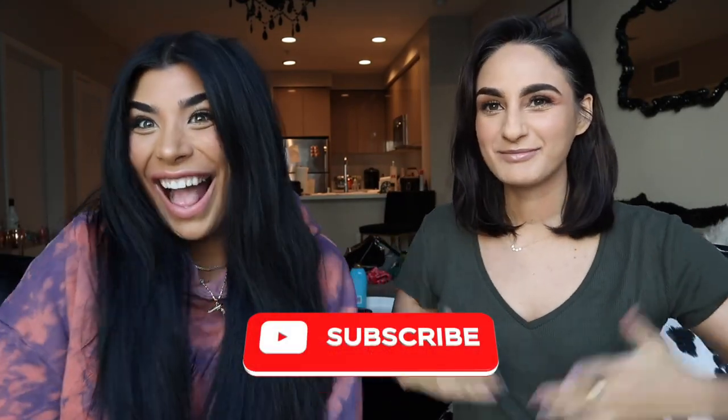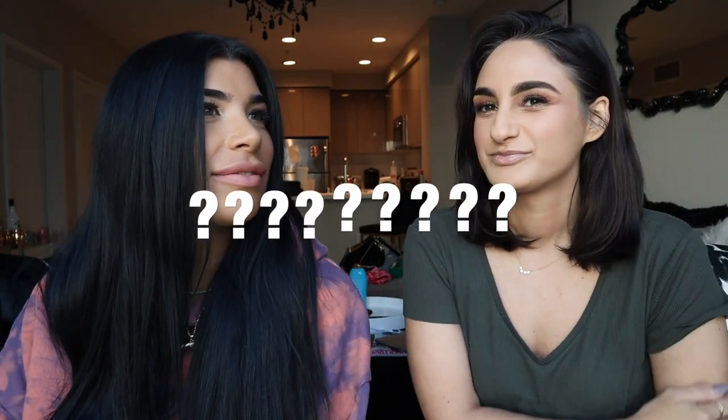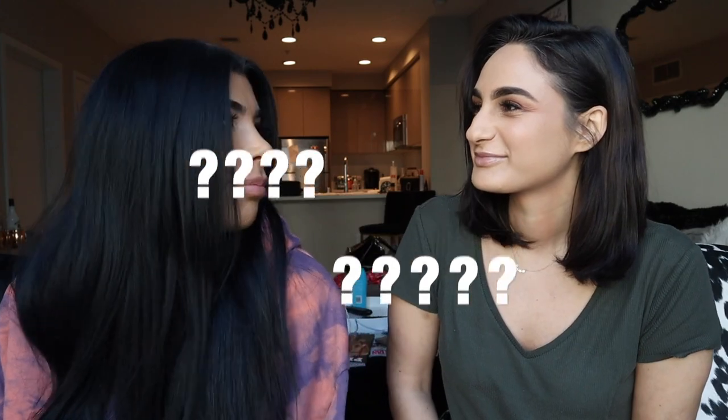Welcome back to Closet Raid! Today I'm here with my friend Amber. If you haven't seen her closet raid, click the card to watch it. Today we're doing a little bit of a challenge — kind of like an experiment, proving some points. This morning I went to Zara and bought so many cute outfits — I'm excited!